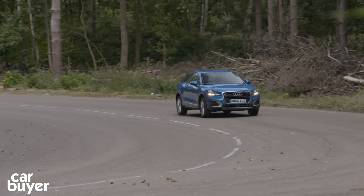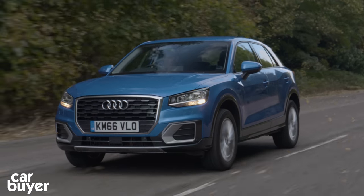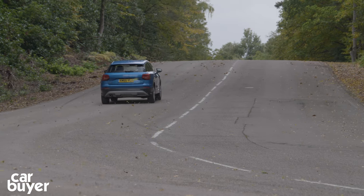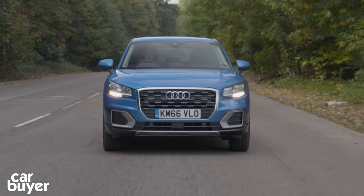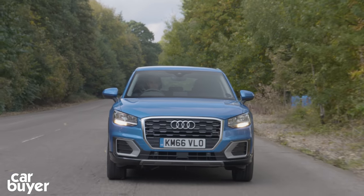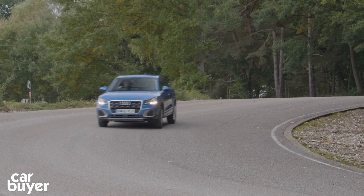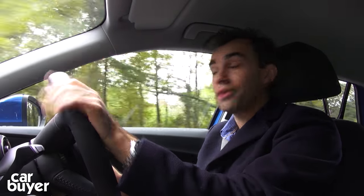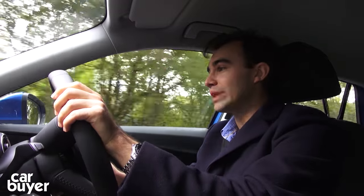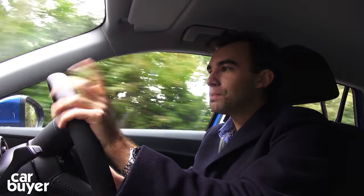Just like the A3, the Q2 is available with a wide selection of engines. There's Audi's excellent new 113bhp 1.0-litre 3-cylinder turbo petrol, and the 1.4 turbo with 148bhp, and there'll also be a 2.0-litre turbo petrol arriving in 2017. In the diesel corner, there's a 148bhp 2.0-litre with two-wheel drive or quattro four-wheel drive. If you want something a little more economical compared to the 2.0-litre diesel, you can go for the 1.6 diesel like we've got here. You won't be getting anywhere near the claimed 64mpg, but you should be getting in the high 40s or even the low 50s, which is acceptable enough.